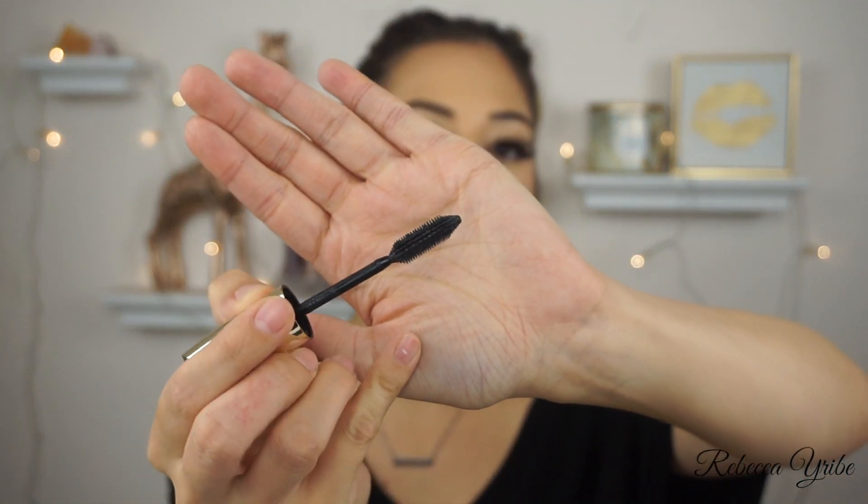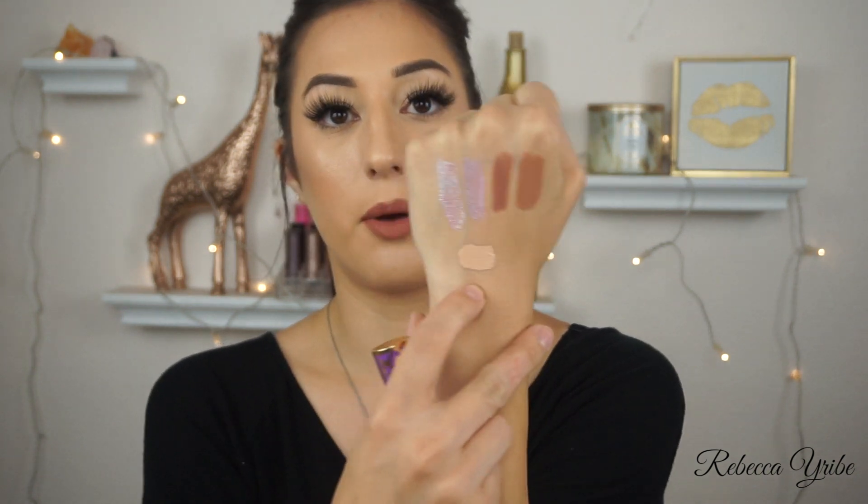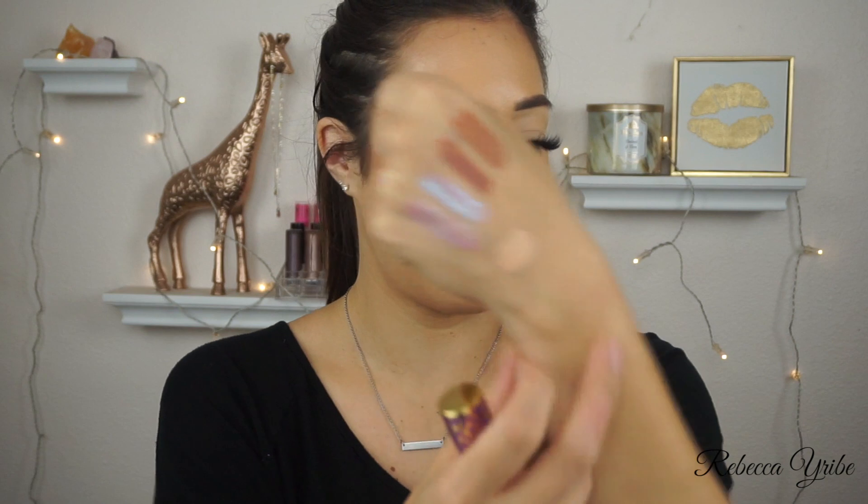I've recommended that mascara to so many people and they love it — it's at the very bottom of the L'Oreal shelf at the drugstore but it's a gem. I also picked up a new Tarte Shape Tape in the shade light medium honey, which is supposed to have yellow or peach undertones. It reads pretty pinky to me though. I just wanted something a little darker to cover blemishes, but I'm not sure I'm going to keep this shade.